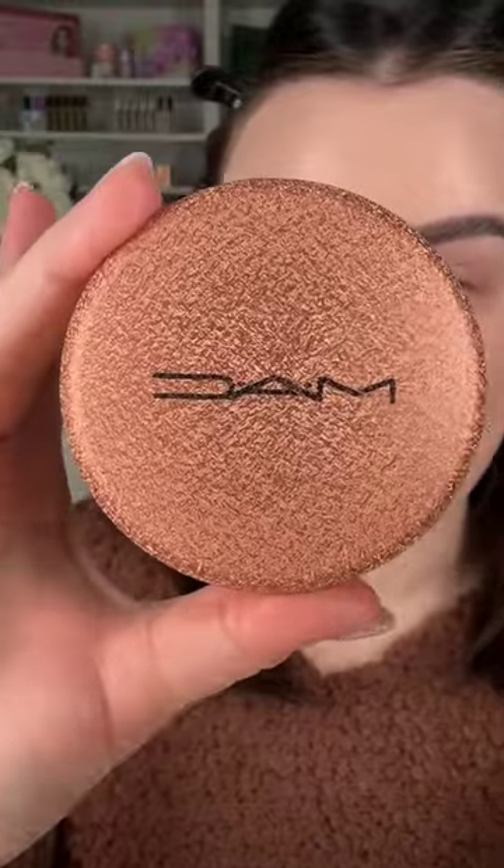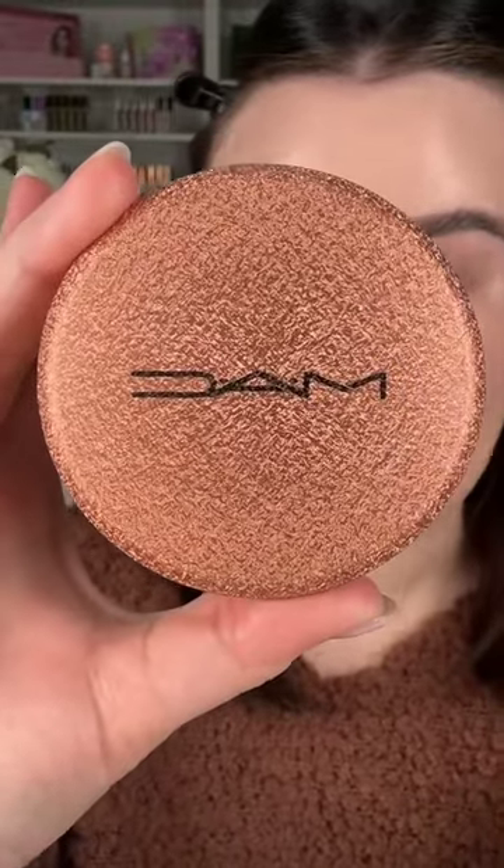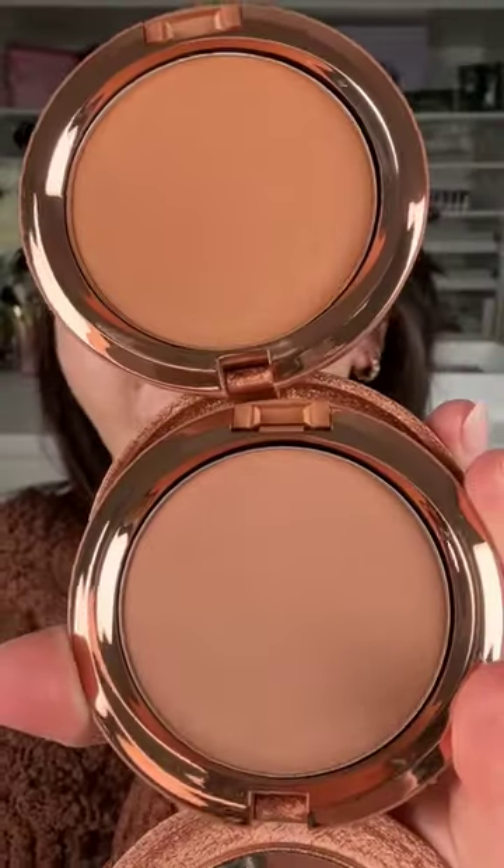The packaging is really cool and it has like texture. This is the radiant skin bronzer — I got two very beautiful shades. I'm just using this to warm up my face. I'm a bronzer girly through and through.